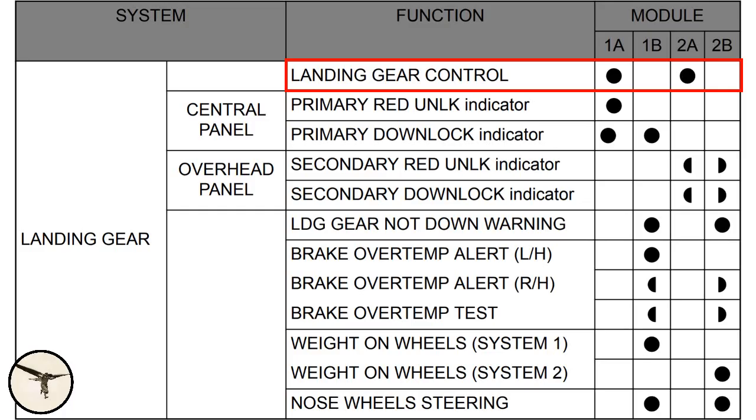There are two MFCs, MFC-1 and MFC-2, and each MFC has two modules, A and B, which operate independently of each other. Therefore, we have four modules: MFC-1A, 1B, 2A, and 2B. For example, when the ATR-42-300 relies on a single computer to get the landing gear down, there are two MFC modules with that function, MFC-1A and 2A. Only one of them needs to work to get the landing gear down in a normal way. Therefore, the MFC provides better redundancy.